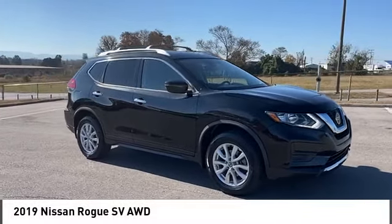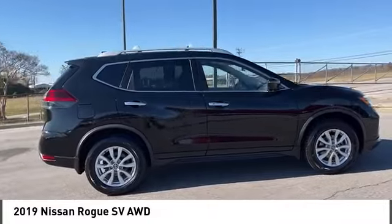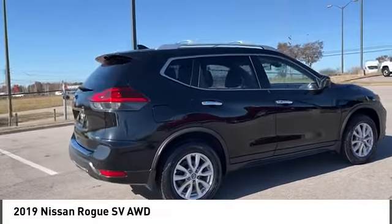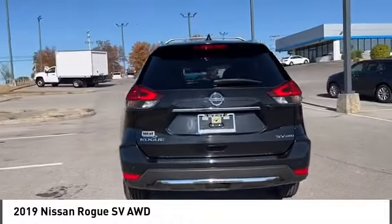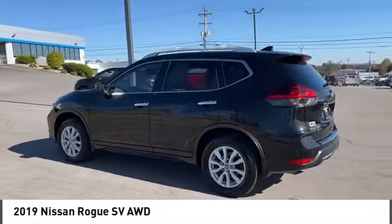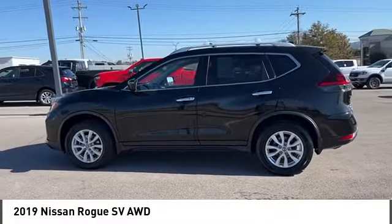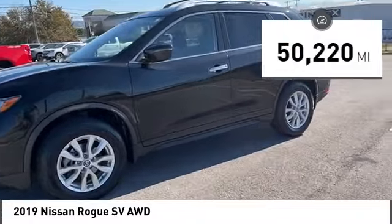Make a great choice today with the 2019 Rogue. The stylish Rogue gets 27 miles per gallon and still boasts nearly 58 cubic feet of cargo space. With a 5-star side impact safety rating and confident handling, the Rogue is more than you expect and everything you deserve. This vehicle has less than 55,000 miles.